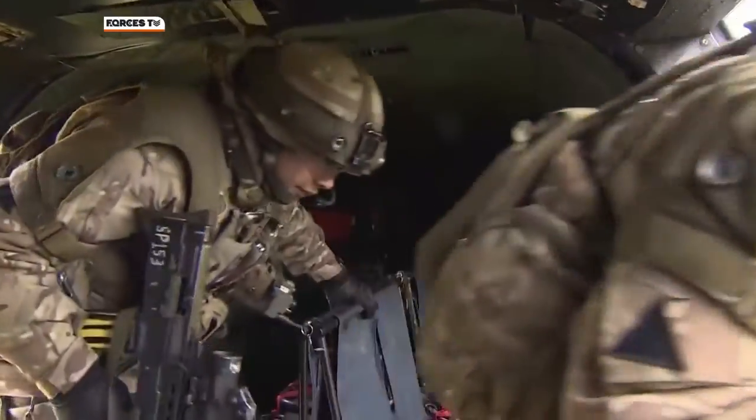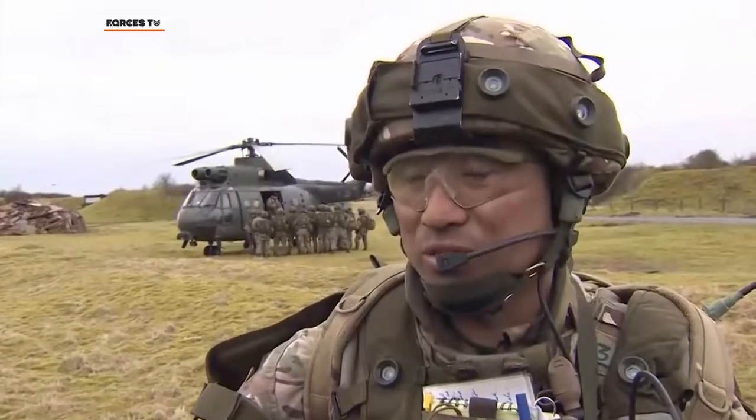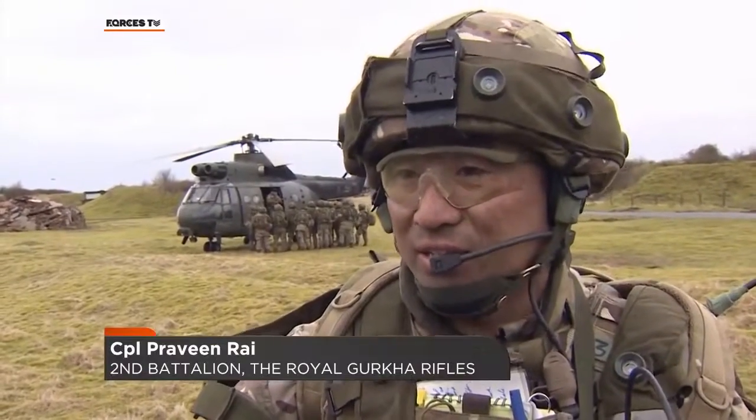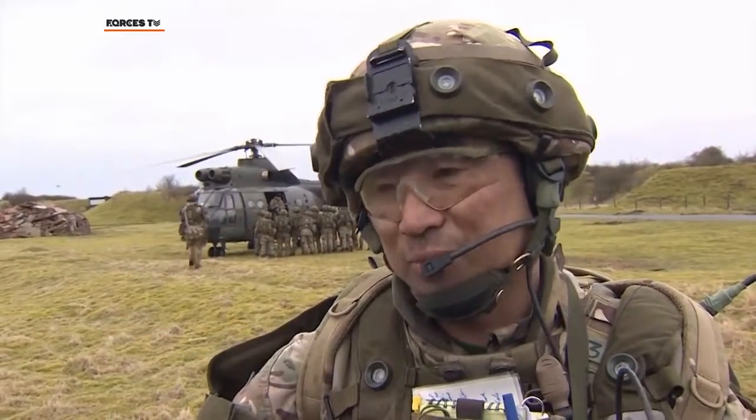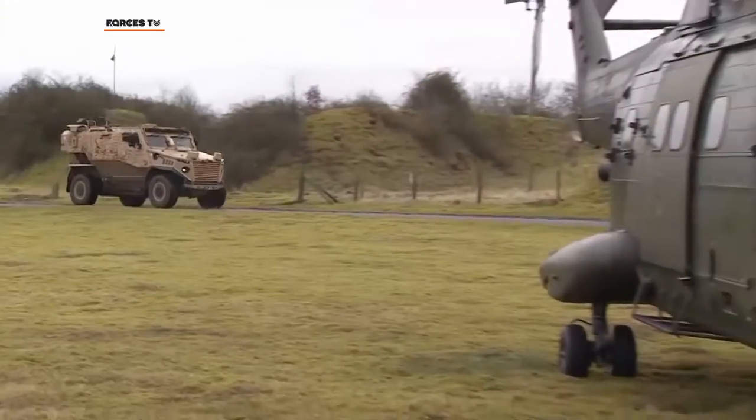Jump out. Don't use the step. It's a reaction force — we have to sometimes deploy by using the heli, so this is quite important. Our drills and skills are quite good, and speed is key in this one. That's why we are trying to speed up our drills and skills, practicing these drills.